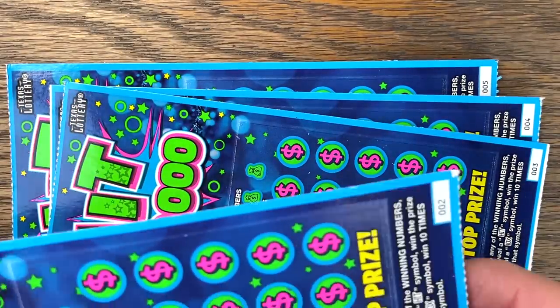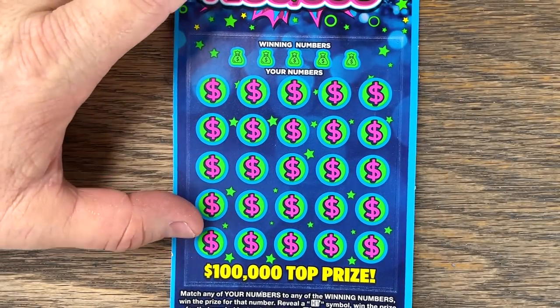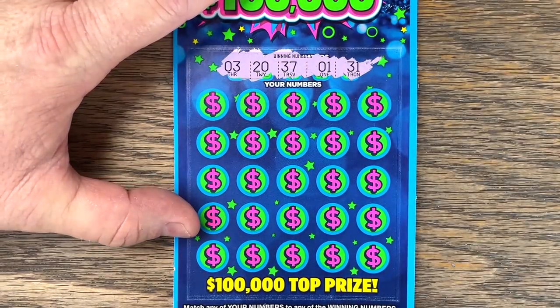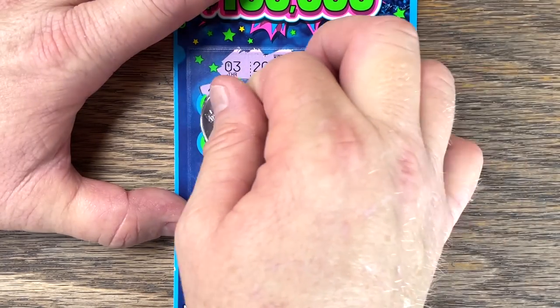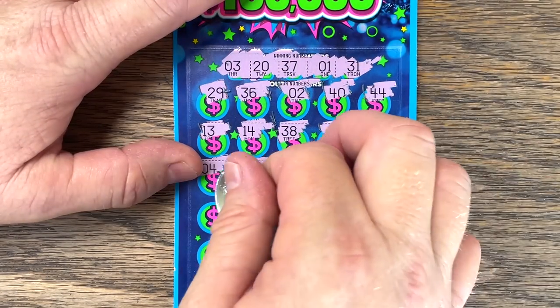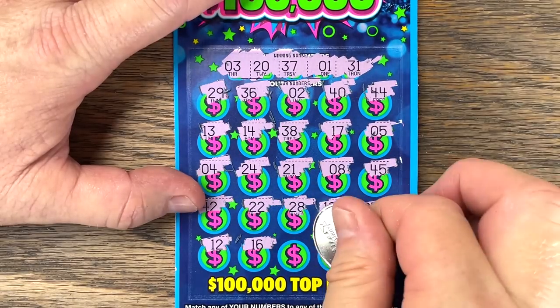Let's try the brand new pack from the Exxon. Ticket number 1 — let's see if there's a big win on the very first ticket. Numbers: 3, 20, 37, 1, 31. And 12, 16, 41, 15, 34. Come on, let's find a good one.